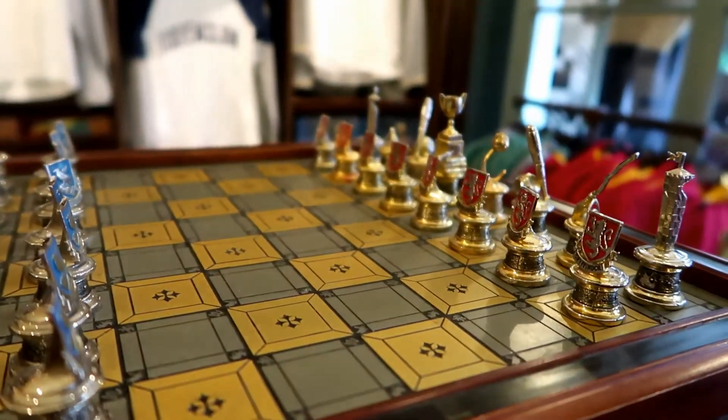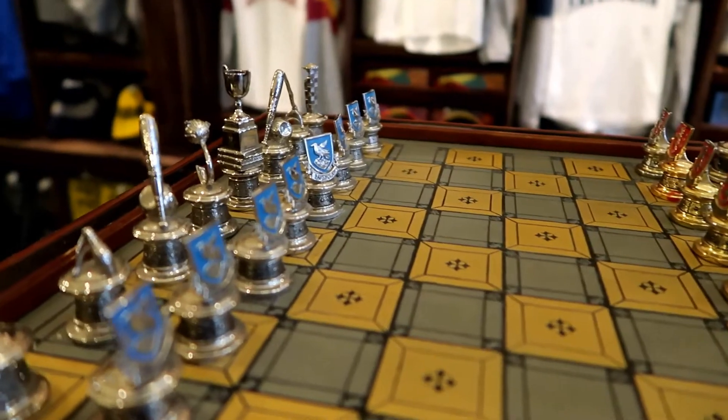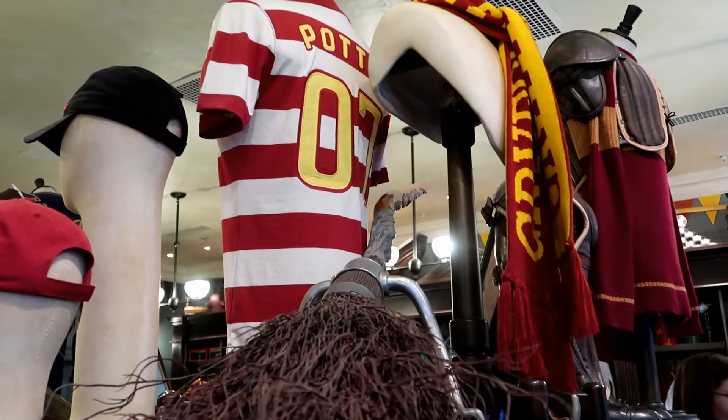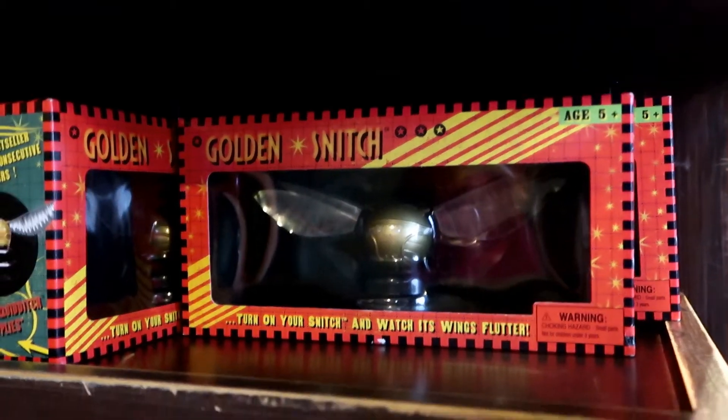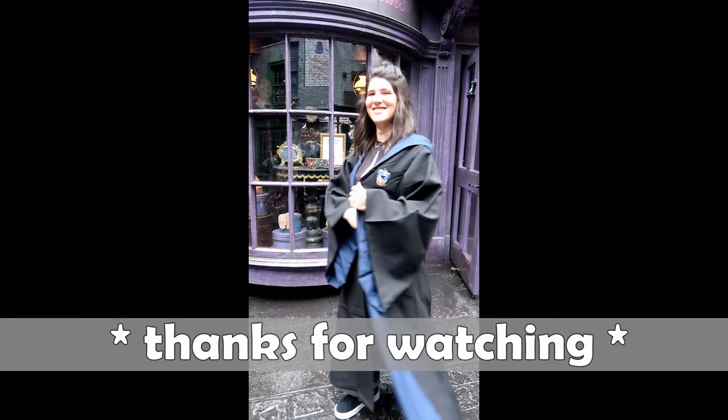This wizarding chess set is gorgeous — it's all themed to Quidditch as well. You can see here Ravenclaw is playing against Gryffindor. I hope you liked this video, and if you did make sure to hit that like button and subscribe for much more magic. See you in the next one!